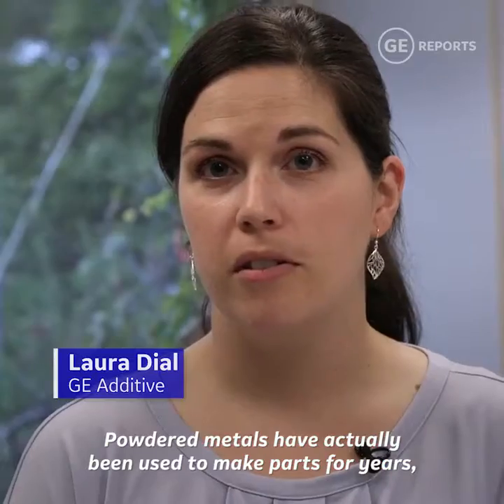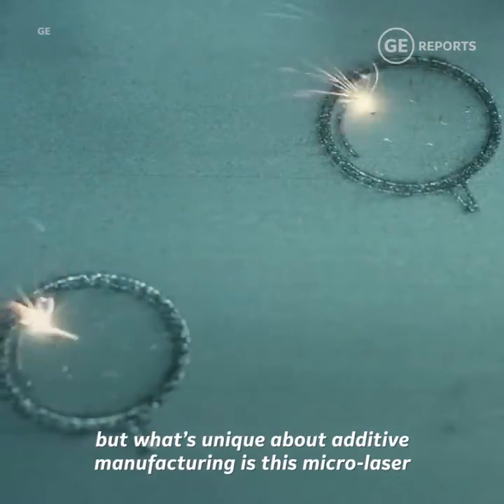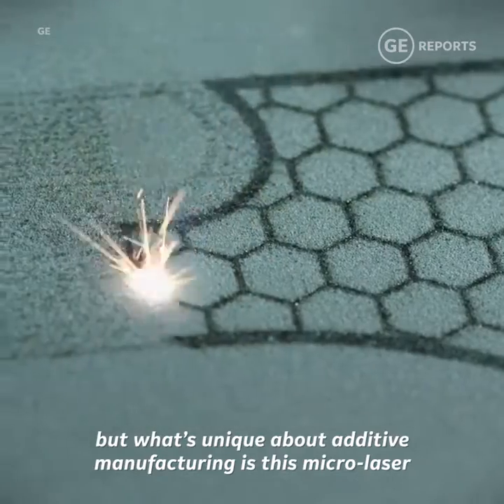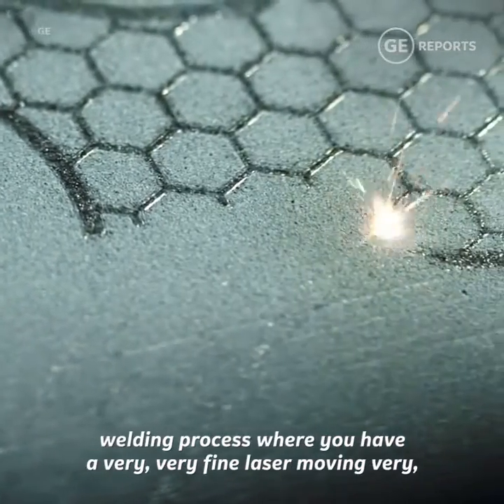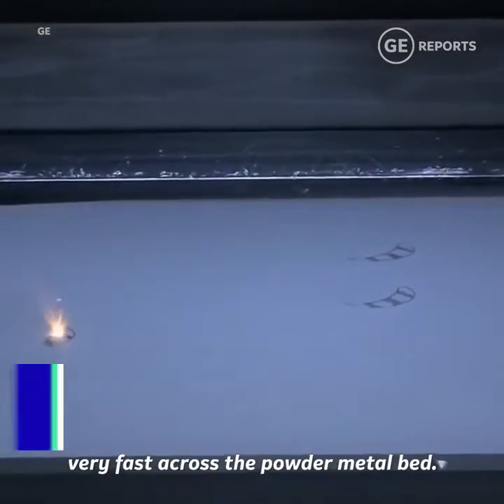Powder metals have actually been used to make parts for years, but what's unique about additive manufacturing is this micro laser welding process where you have a very fine laser moving very fast across the powder metal bed.